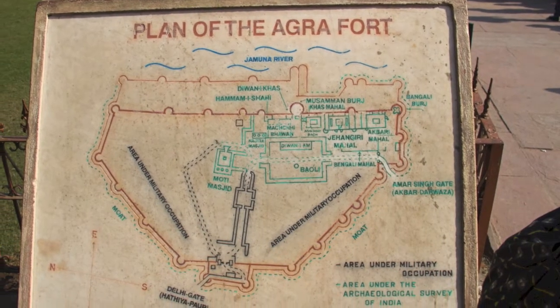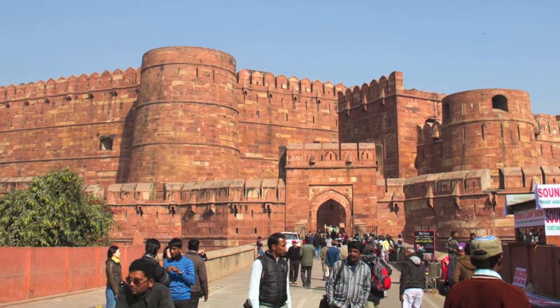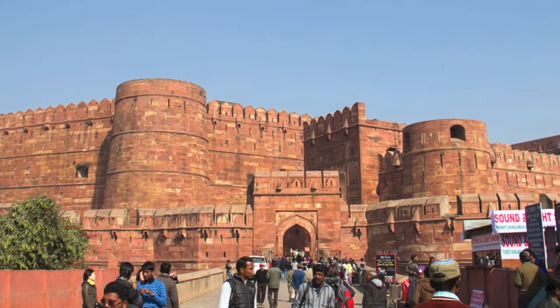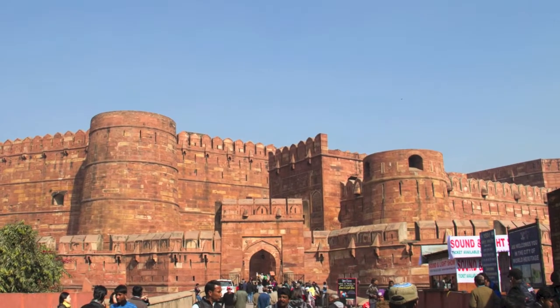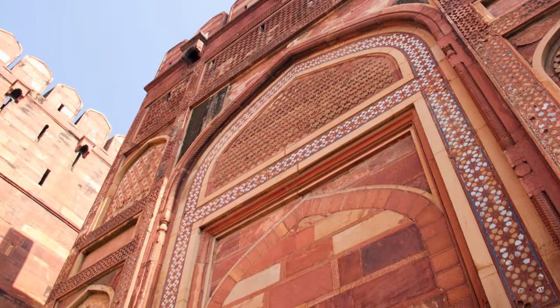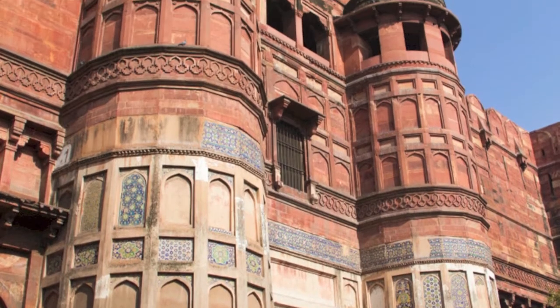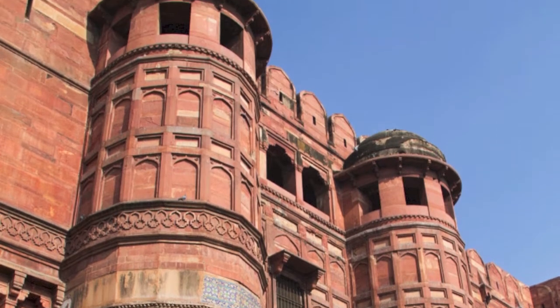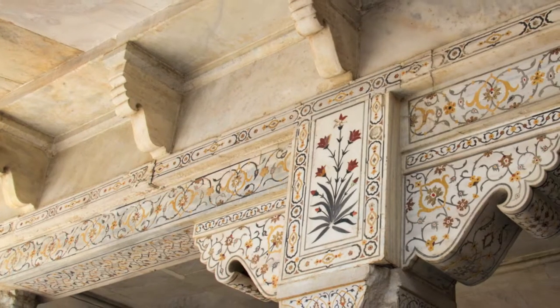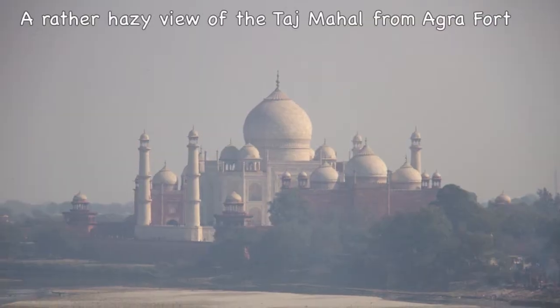Another UNESCO World Heritage site is the Agra Fort, which is something akin to a walled city. The first Sultan of Delhi lived in and governed the country from the fort in the 15th and 16th centuries. The great Mughals of the 16th century influenced the inlay work in white marble in the Delhi Gate, but it's not as exquisite as the inlay work of the Taj Mahal.